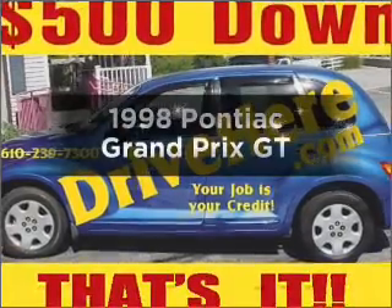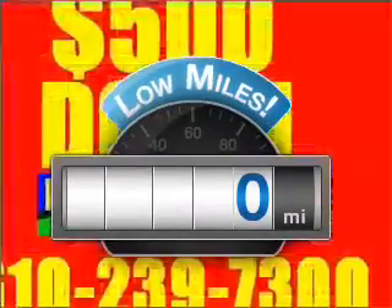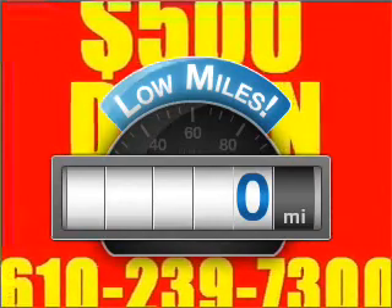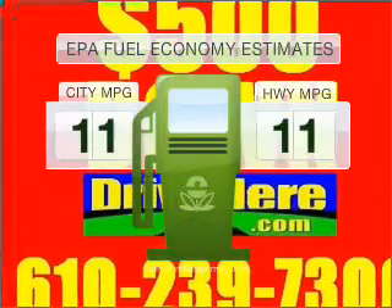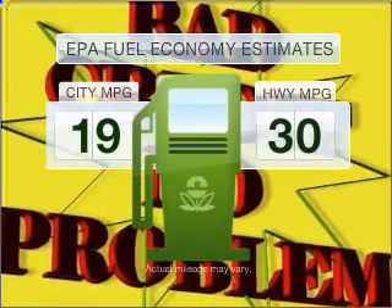If you're looking for an automobile with great attributes, look no further. A low odometer reading is a great advantage among other benefits offered on this ride. Low emissions and the good fuel economy offered in this vehicle are important to you and to the environment.